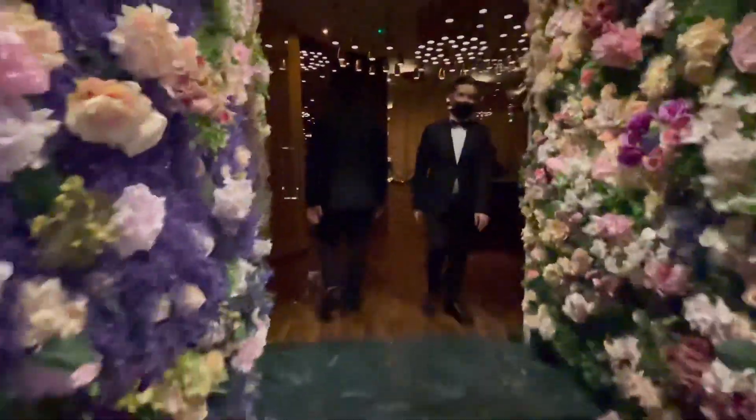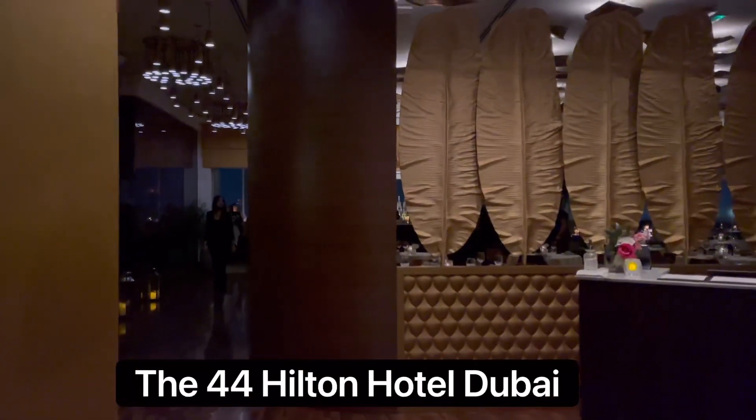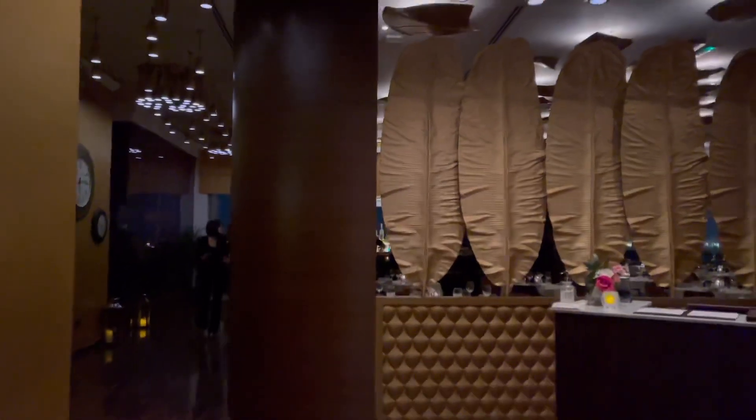So we're on the 44th floor. I'll leave the address to this place — it's called the Hilton. I'm at the lounge and I'm not going to be able to talk in there because the music is really loud, but I'm just going to show you guys what the place looks like.